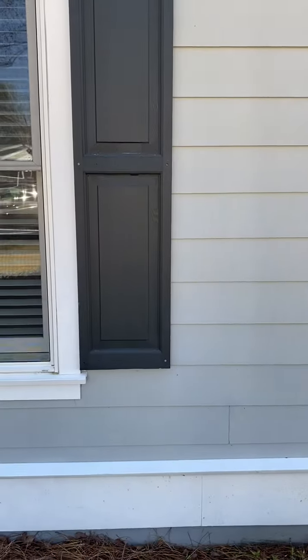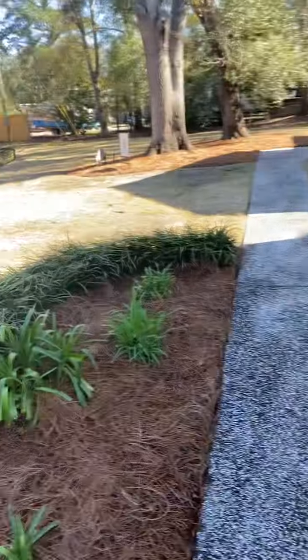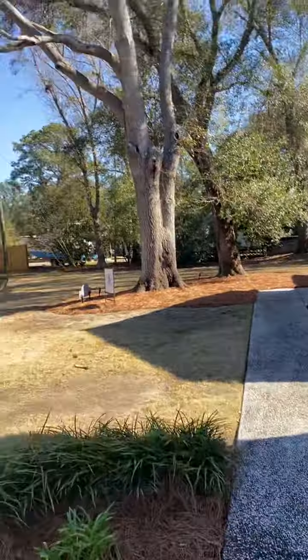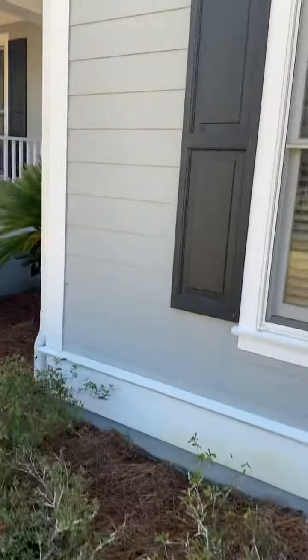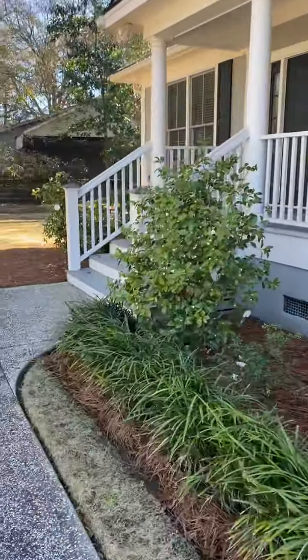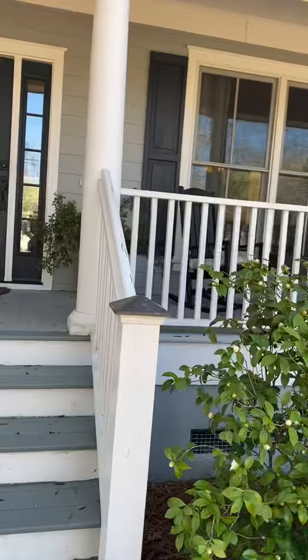Hardy plank on the house, nice driveway. It's a nice lot and there are definitely some good trees. I just love that front porch — very Charleston.